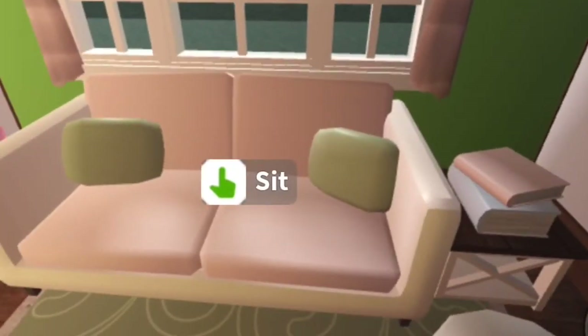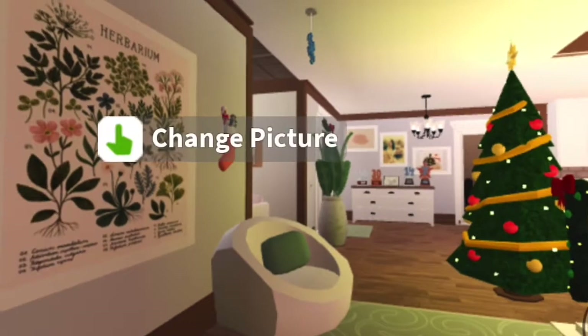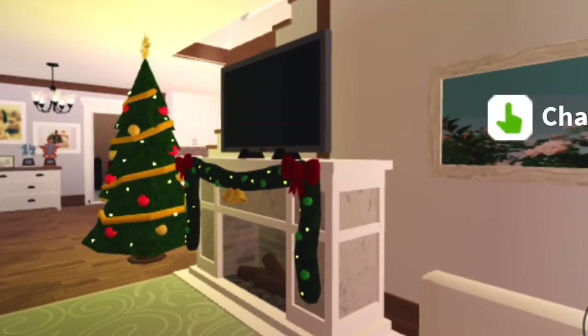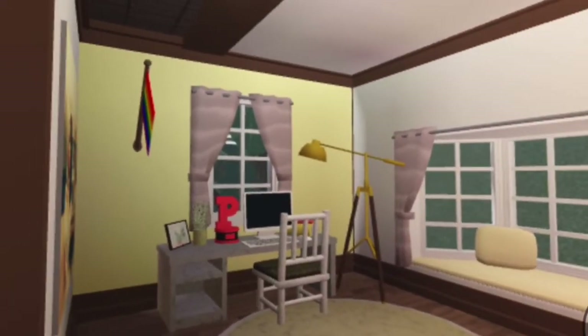There's still some Christmas decorations, because when I was recording this, it was like a couple days before Christmas, so I haven't taken them all down yet. I feel like this part of the house is very cozy. It's very small. I also did the first floor first, so I spent more time on it.